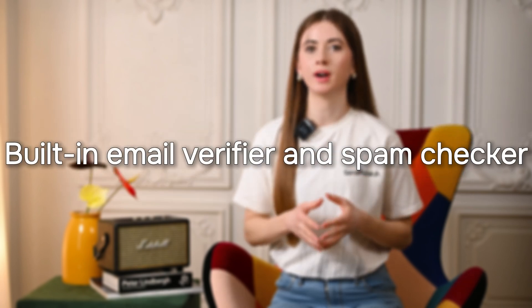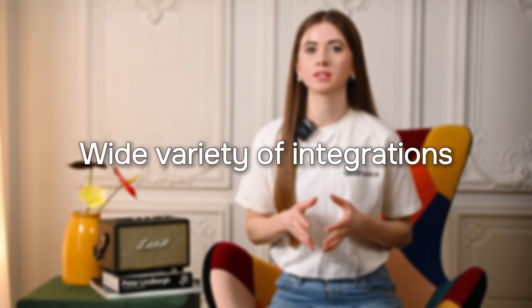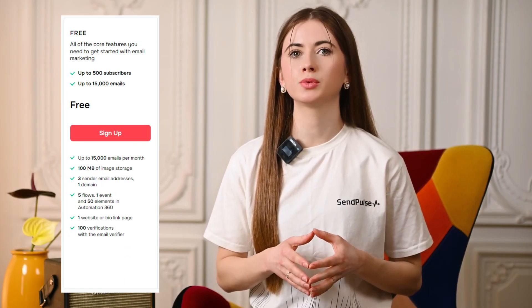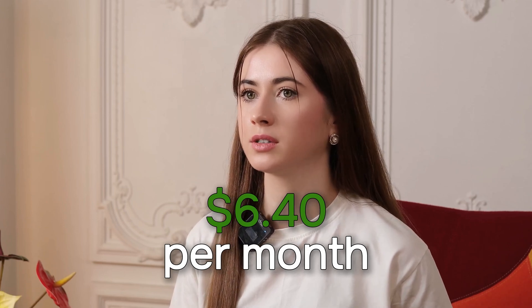With SendPulse, businesses get access to robust segmentation features, a built-in email verifier and spam checker, A/B testing, NPS surveys, subscription forms, a wide variety of integrations, triggered emails, detailed statistics, and many more. SendPulse offers a free plan for businesses with up to 500 subscribers, allowing them to send up to 15,000 emails per month for free — a lot more than Brevo and MailChimp can offer. Pre-made templates are available on the free plan, which is a unique feature for software of such scale. Paid plans start at $6.40 when billed annually, enhancing your marketing tools' options without huge costs.